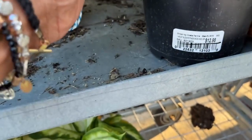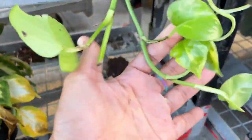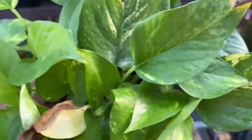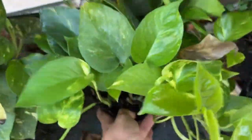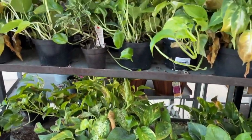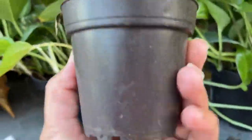Right next to it is a pothos. They have a lot of pothos in here. Pothos are very easy to grow and very easy to propagate also. This is $12.98 and it will be seven dollars. I think they have sunburn because they have them in the garden center — that's why they have some scotch on top of them. It's just from being in the sun.